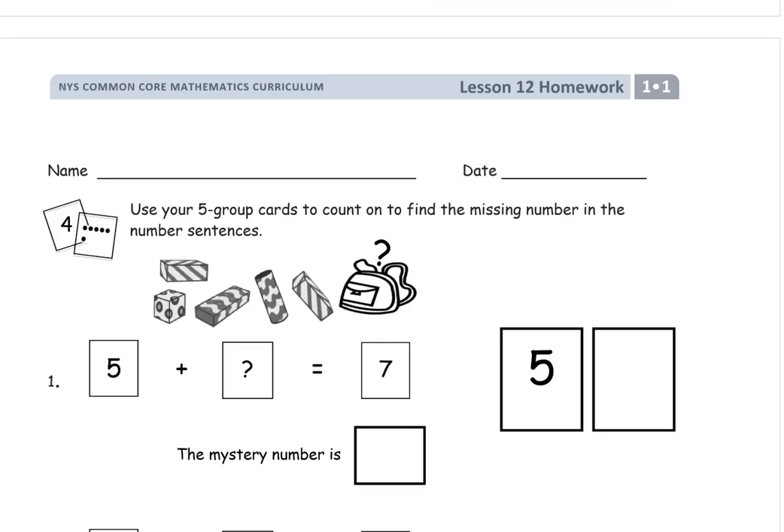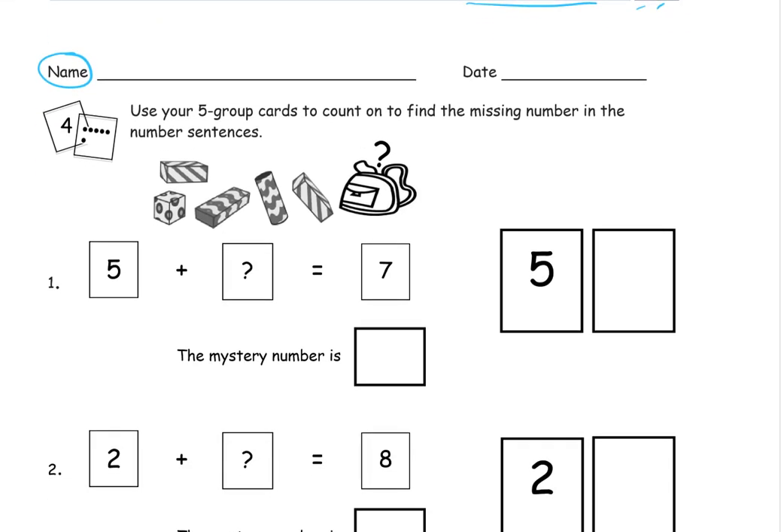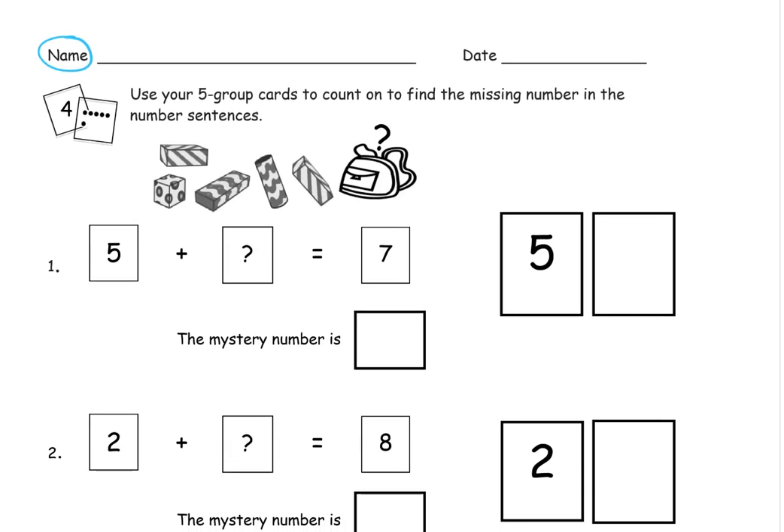Welcome to the homework for Grade 1, Module 1. This is lesson 12. Write your name here first. And we're using the five group cards again — we use them a lot.